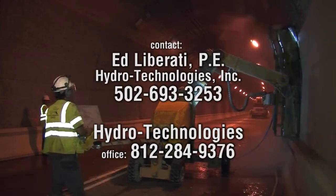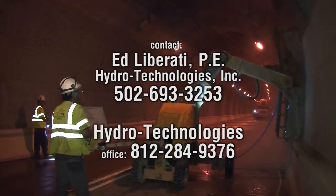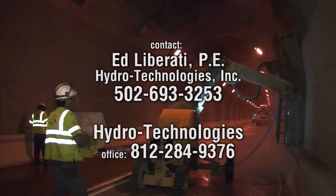For additional information on hydro demolition of the Liberty Tunnel, contact Edward M. Liberati, Professional Engineer, at 614-389-4990.